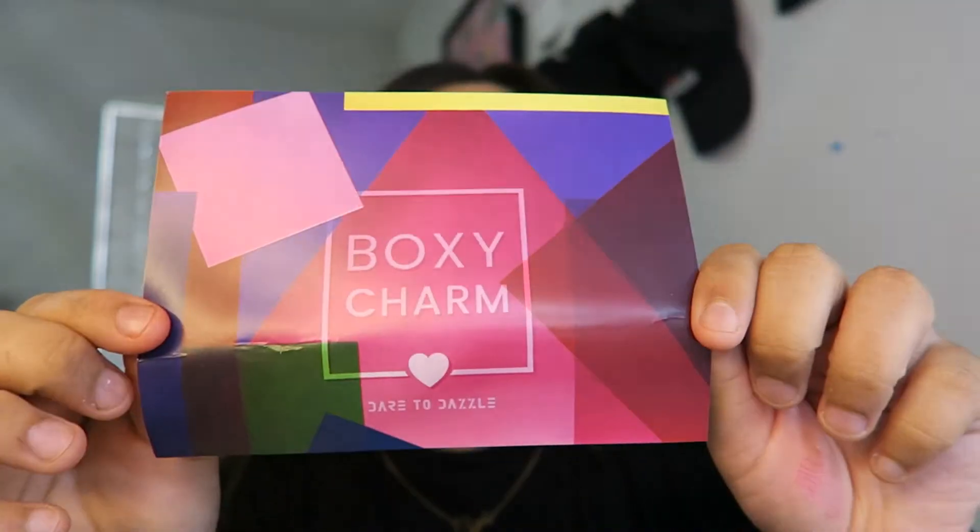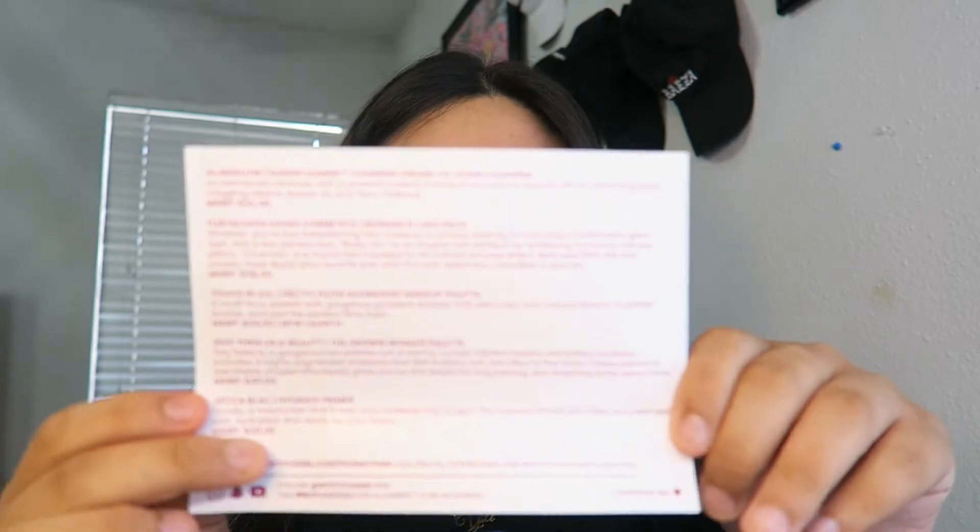When you open the box, that's how it's gonna come. It has a little card inside and a little sneak peek on what you're getting — and as y'all can see, I got me some lashes! So this month's theme is Dare to Dazzle. It comes with a little description of what the items are and their prices. The first item is the GlamGlow Super Cleanse clearing cream-to-foam cleanser, which is $32.